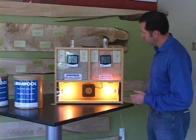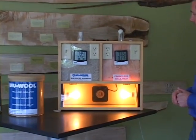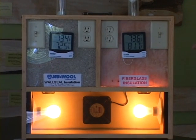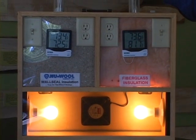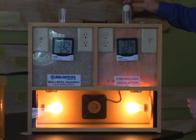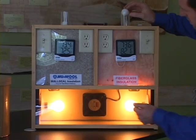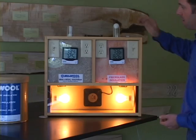Most of us are familiar with your traditional Pink Panther batt insulation. But as you can see in this display right here, one of the disadvantages to batt insulation is air infiltration. You can see here where the ping pong ball — the air from the fan in this cabinet is pushing up through the insulation and actually pushing the ball up in the air.